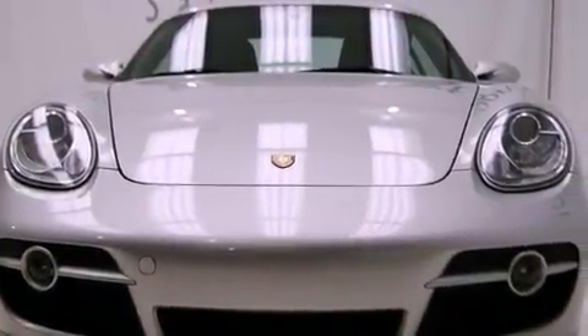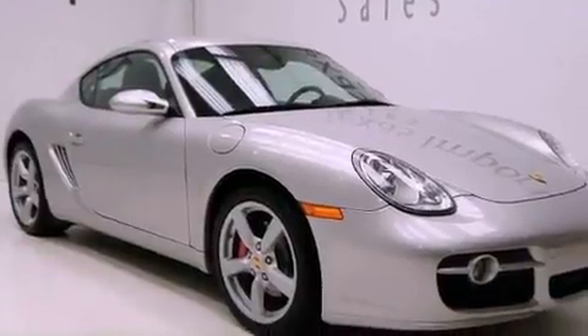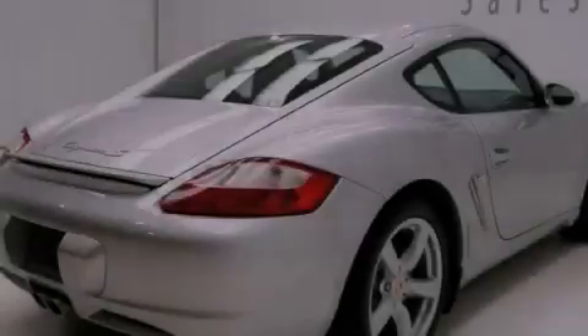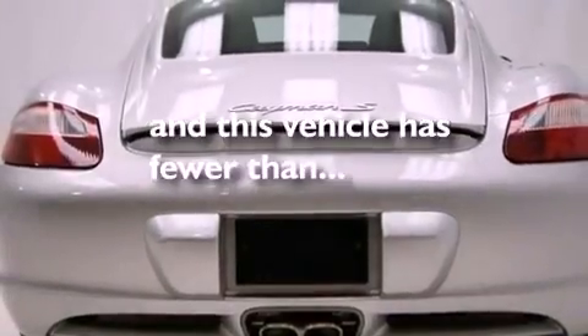Its top features include air conditioning with automatic climate control, cruise control, an integrated universal transmitter, a CD player, an electronic throttle, variable valve timing, 18-inch alloy wheels, a low tire pressure indicator, a rear window defroster, and this vehicle has less than 40,000 miles.